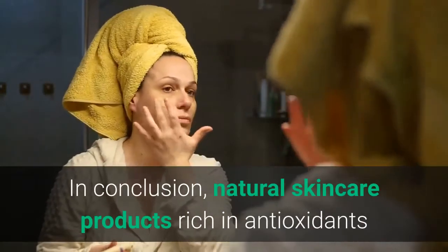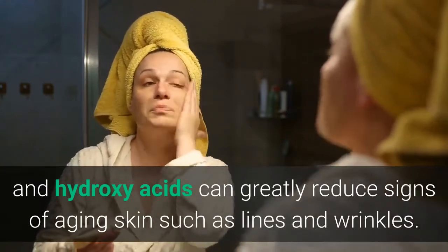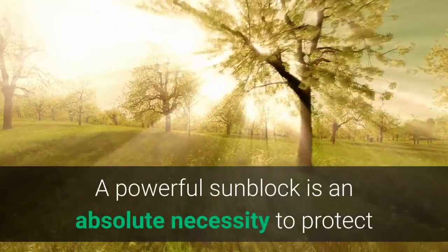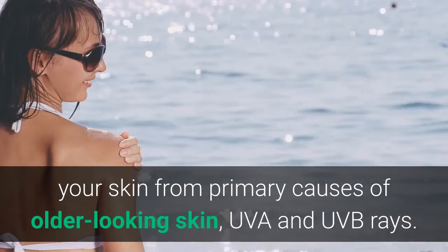In conclusion, natural skincare products rich in antioxidants and hydroxy acids can greatly reduce signs of aging skin such as lines and wrinkles. A powerful sunblock is an absolute necessity to protect your skin from the primary causes of older-looking skin: UVA and UVB rays.